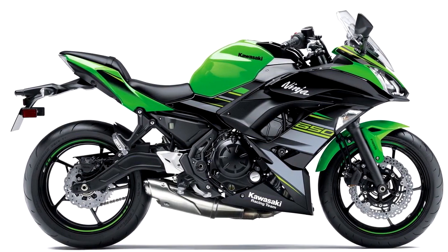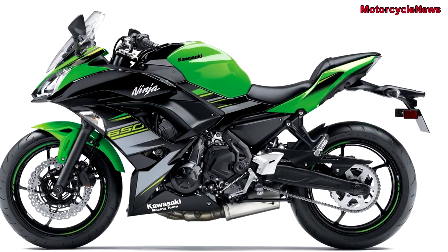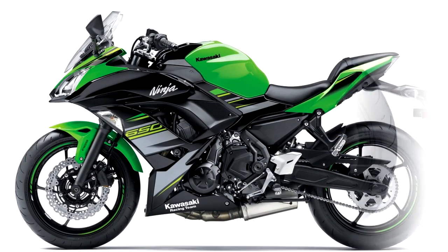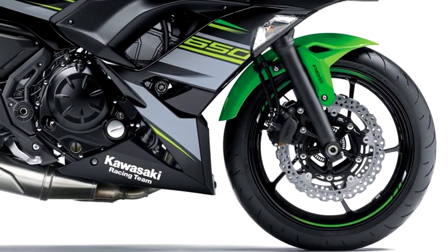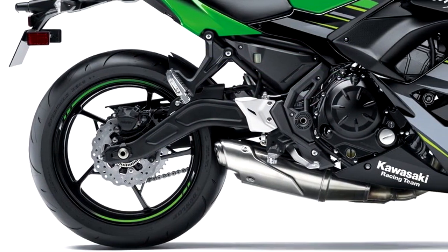Welcome to Motorcycle News Channel. Kawasaki has announced that the 2018 Ninja 650 will get two new color schemes. The 2018 bike will sport a grey-black and blue-black paint job. The colors will accompany the KRT edition color scheme.